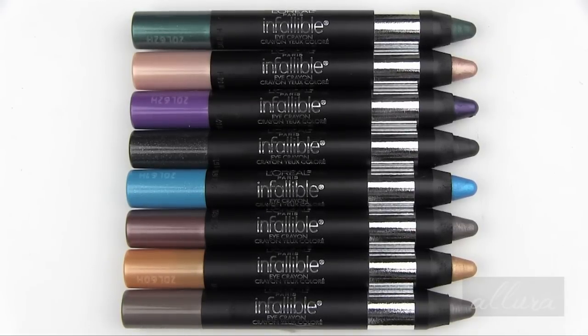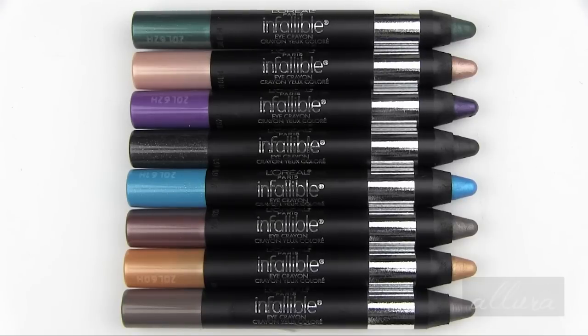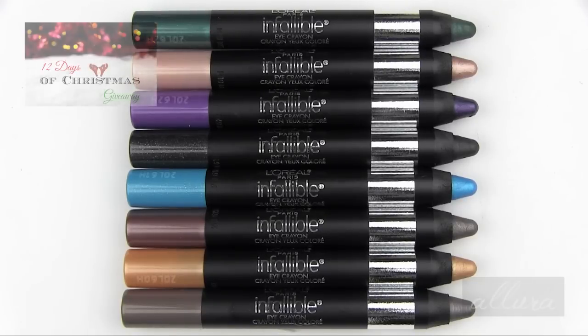If you go to allurebeauty.com, you can already see photos of swatches that I've done for each and every color, and a very detailed full written review that I wrote after I tested all of the shades. But I know a lot of you like to see the live swatches, or see in real time how the colors apply and how the products work, so in this video that is what I'm going to do for you.